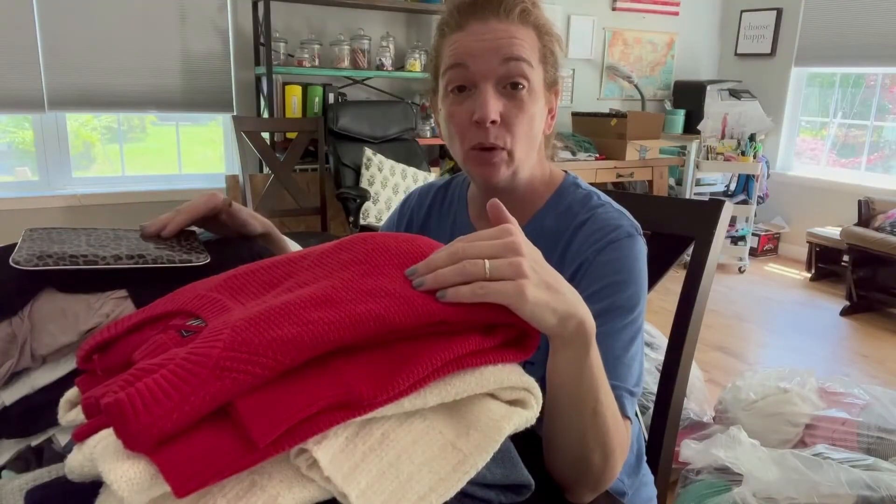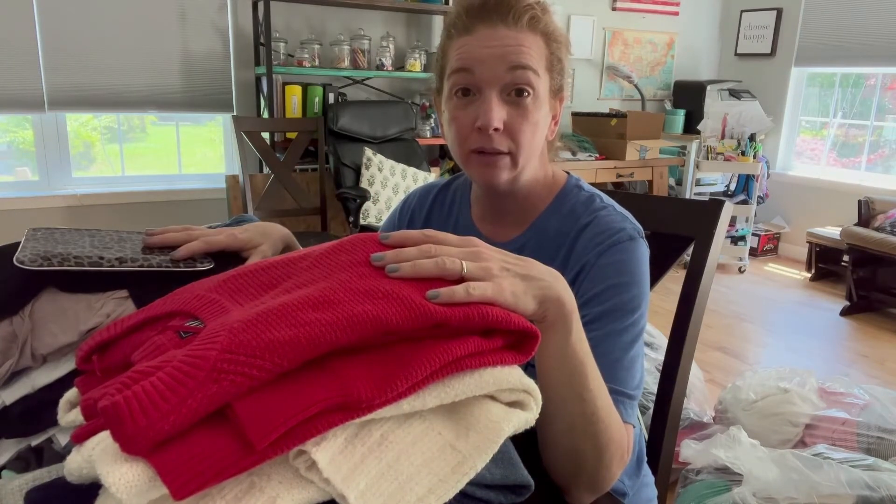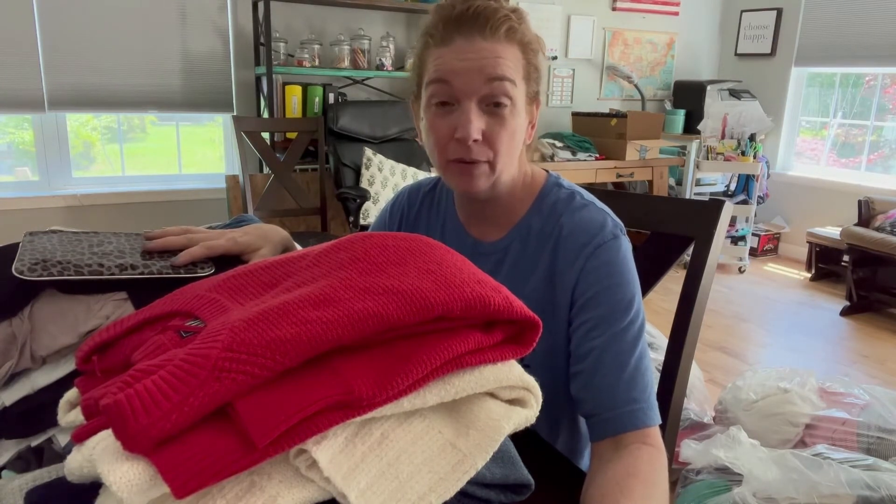I've got everything folded and semi-organized for a consignment bag, with two piles. With ThredUp — and most consignment shops — items have to be either new or like-new condition. It's great if you have items that still have tags on them. They also don't want stains or dirty items, so make sure you wash them and check for any odor if they've been sitting around — just common sense things.